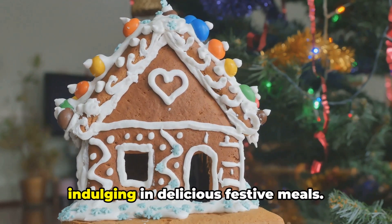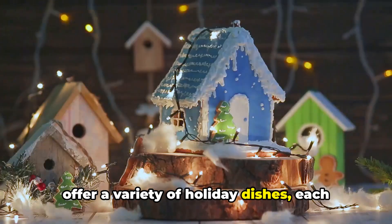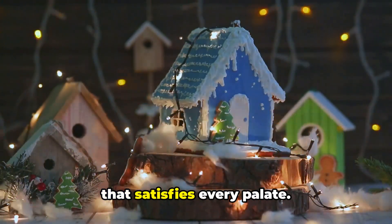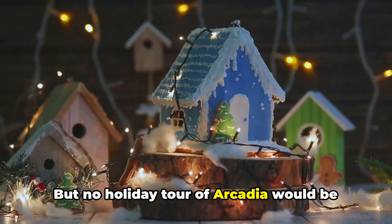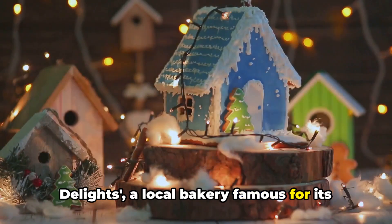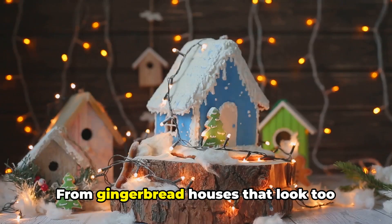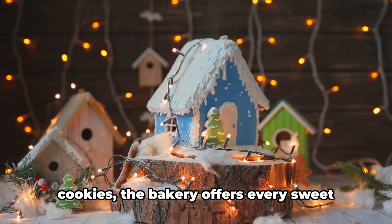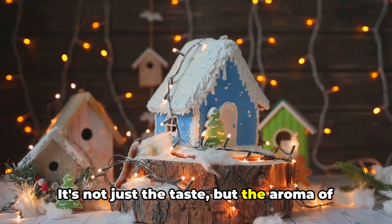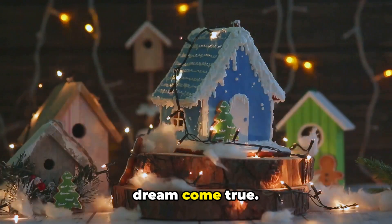In Arcadia, the holiday also means indulging in delicious festive meals. The city's restaurants and food stalls offer a variety of holiday dishes, each with its unique twist. From traditional roast turkey to Christmas pudding, you can find a dish that satisfies every palate. But no holiday tour of Arcadia would be complete without a visit to Sweet Delights, a local bakery famous for its holiday treats. From gingerbread houses that look too good to eat to melt-in-your-mouth sugar cookies, the bakery offers every sweet delicacy you can imagine. It's not just the taste, but the aroma of freshly baked goods wafting through the air that makes this place a sweet tooth's dream come true.